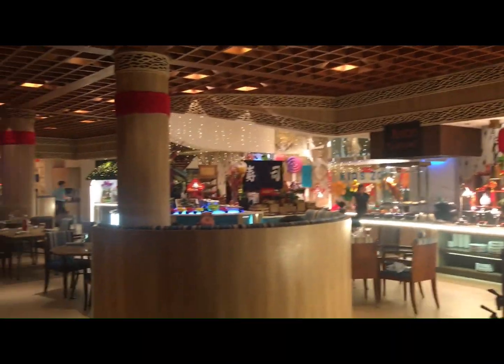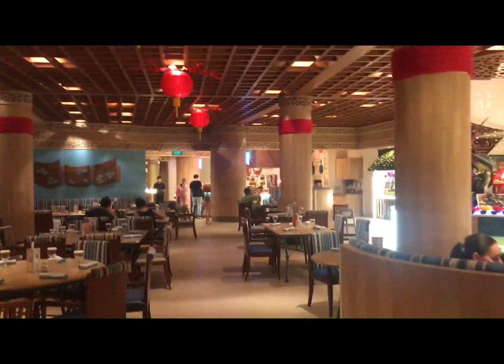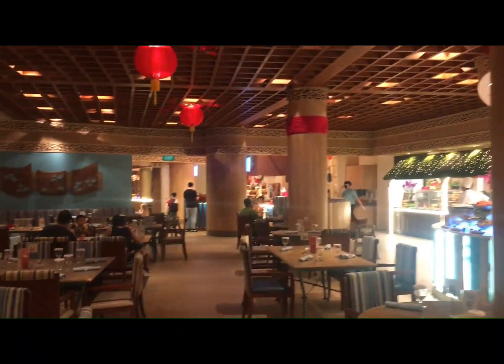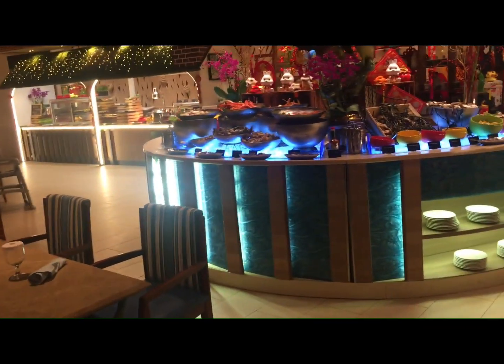There you have it, friends. This is the Shangri-La Sentosa Raza Hotel and restaurant here in Singapore. See you later, guys. Thank you.